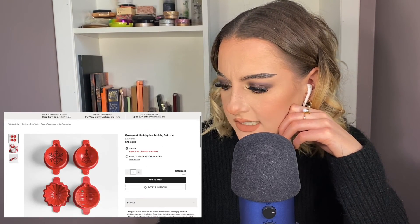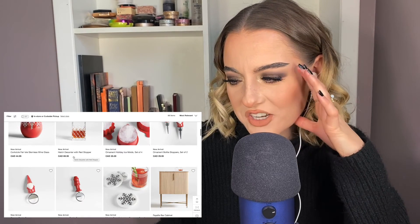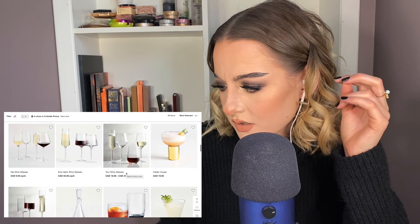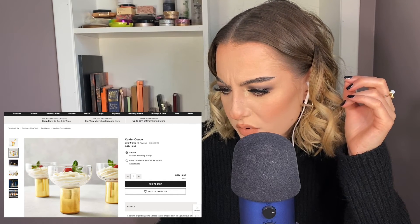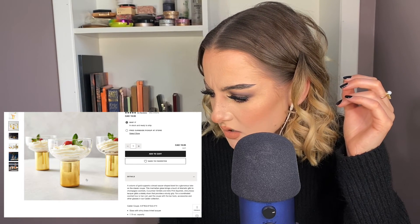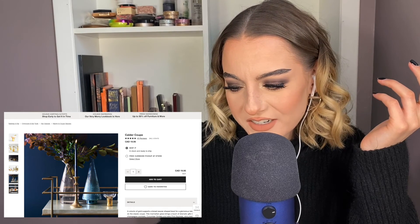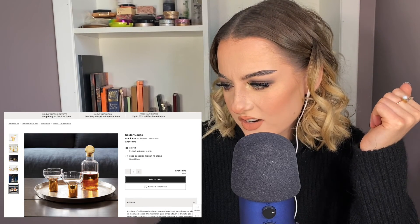Ice molds — that is adorable but so unnecessary for $35. Coasters — oh that is cute but it's expensive, I don't have that kind of money. I'm obsessed — what is this? A coupe? It's a saucer-shaped bowl for champagne cocktails? I don't get it, like is it a glass? I guess I kind of am obsessed — you hand that to someone and they're not gonna know what to do. It's cool. I want one, add to cart, continue shopping.